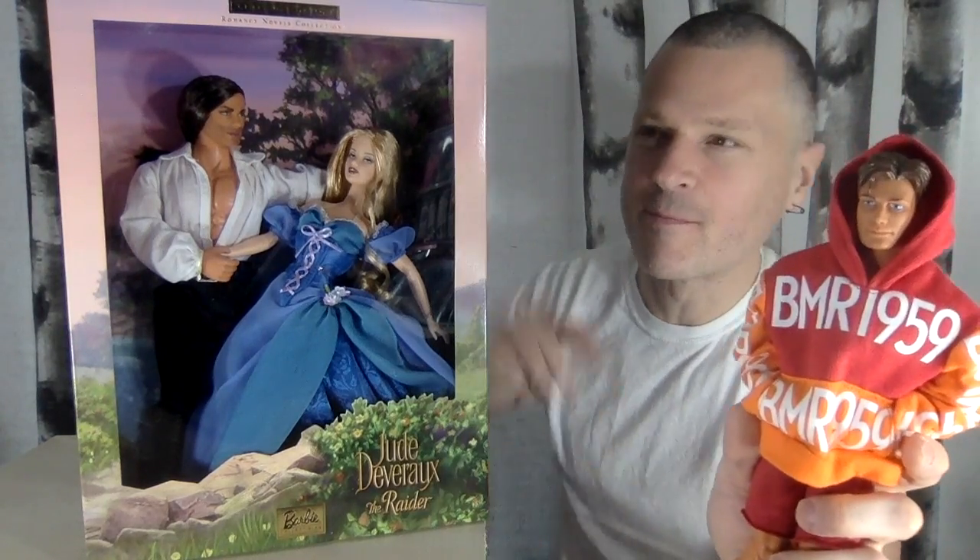Today we're looking at the Jude Devereaux Raider set with the Max Steel Ken doll, coming up after this.